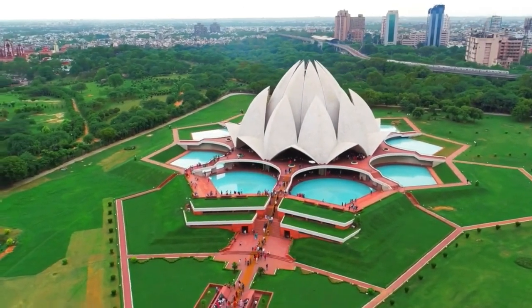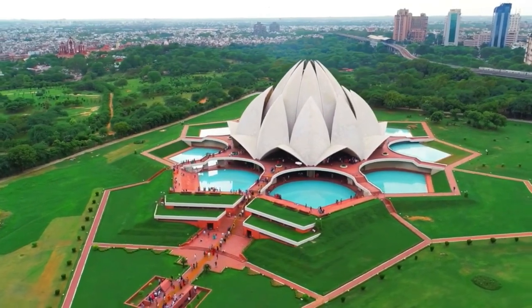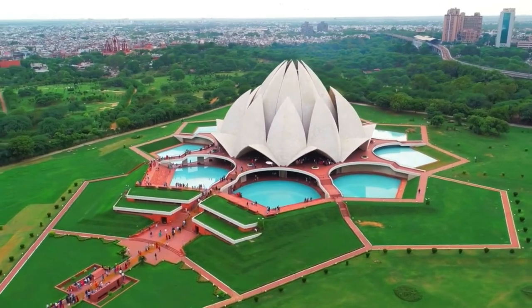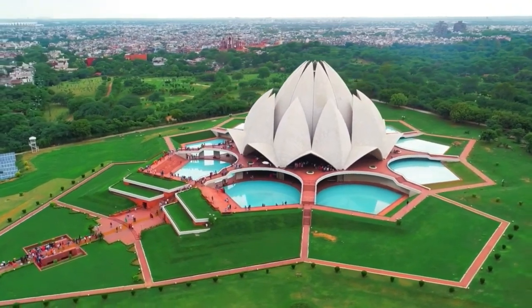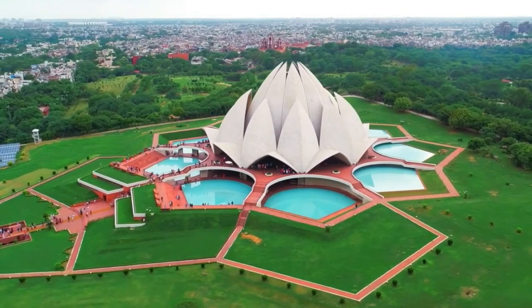The lotus flower is a symbol of purity, enlightenment, and self-regeneration in many cultures. The temple has nine doors that lead to the central hall, which can hold up to 2,500 people. The central hall is surrounded by nine pools of water, which enhance the beauty of the temple. The temple is open all days of the week except for Monday.